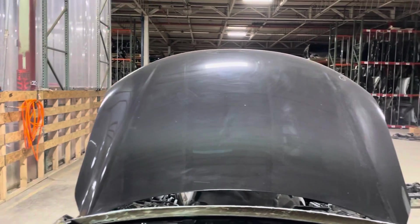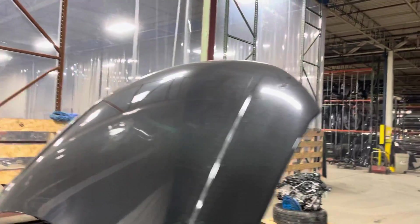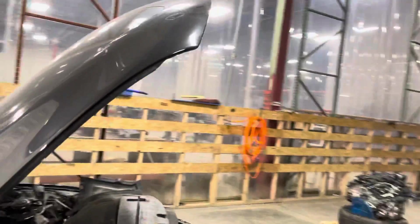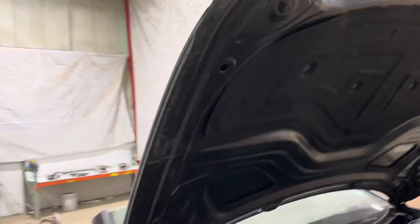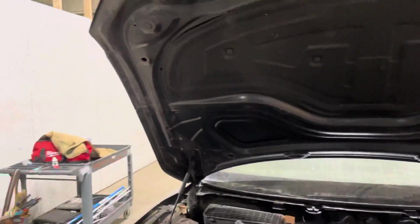The hood itself looks like it has a few stone chips, but no hail damage. No other incidences from the fire. As you can see, everything is good to go — not burnt whatsoever. That one's clean.